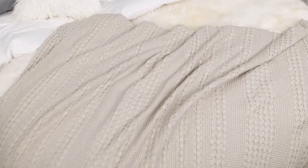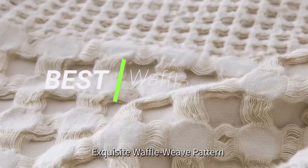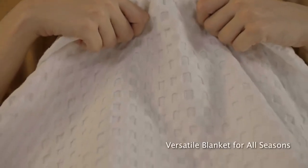Today, I'm excited to share with you my top 5 picks for the best waffle blankets on Amazon. I've spent countless hours researching and testing products, and I'm confident that these 5 products are the cream of the crop. Whether you're looking for the best product or just one that delivers excellent value for your money, I've got you covered.